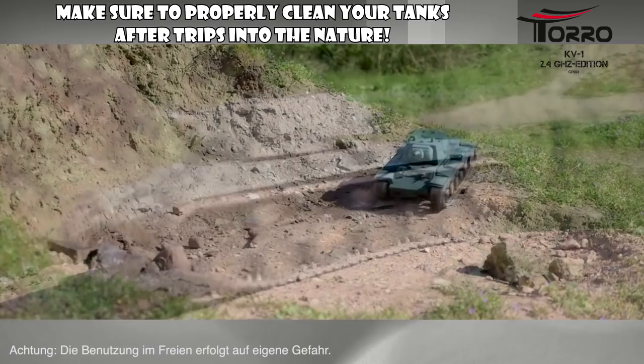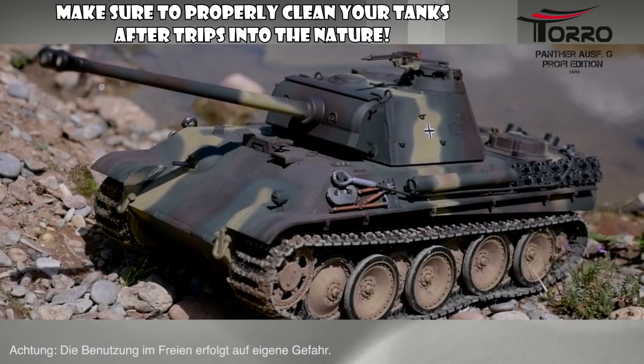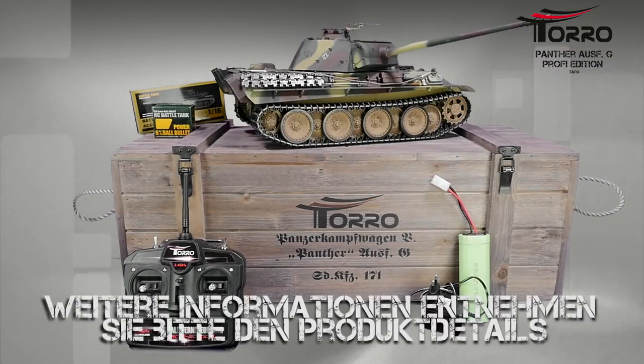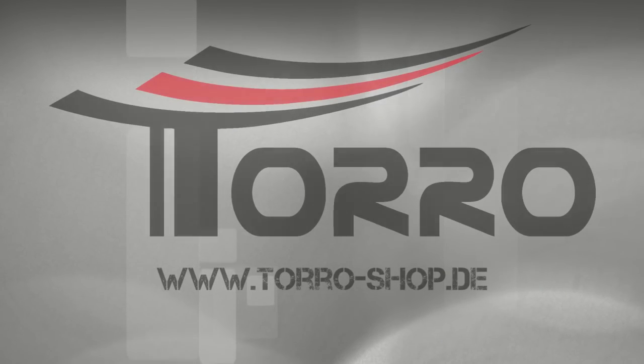Pretty cool stuff, but for the solo tank commander BB is probably the way to go. You can imagine that all of this is quite a drain on the battery, so count on about an hour of playtime before things have to go on a six-hour recharge session.